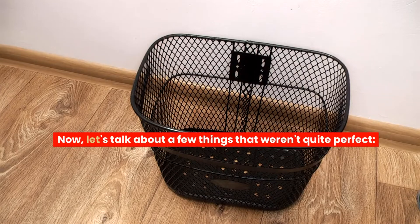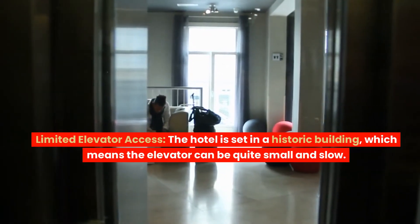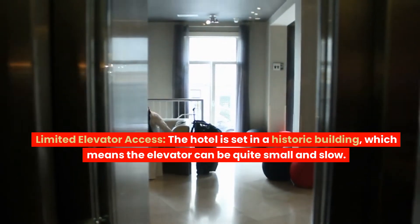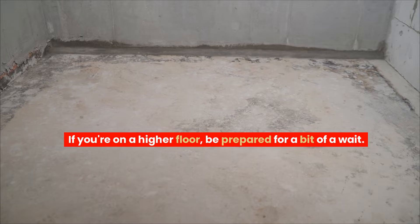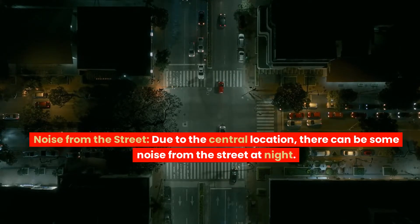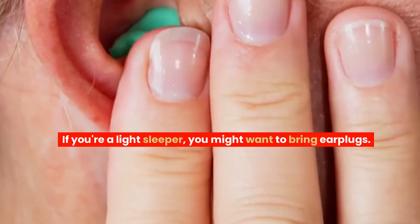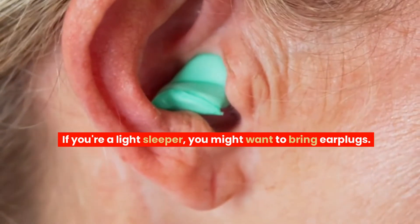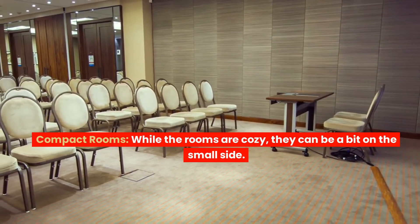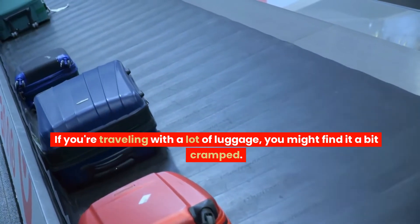Now let's talk about a few things that weren't quite perfect. Limited elevator access — the hotel is set in a historic building, which means the elevator can be quite small and slow. If you're on a higher floor, be prepared for a bit of a wait. Noise from the street: due to the central location, there can be some noise from the street at night. If you're a light sleeper, you might want to bring earplugs. Compact rooms: while the rooms are cozy, they can be a bit on the small side. If you're traveling with a lot of luggage, you might find it a bit cramped.